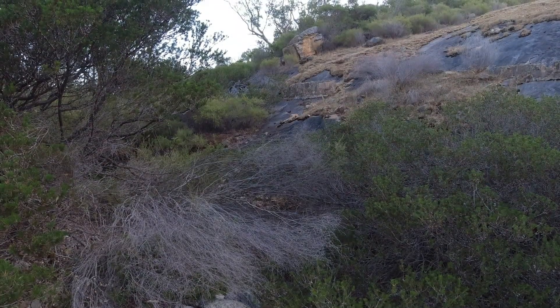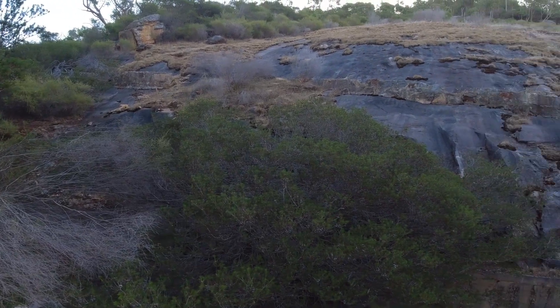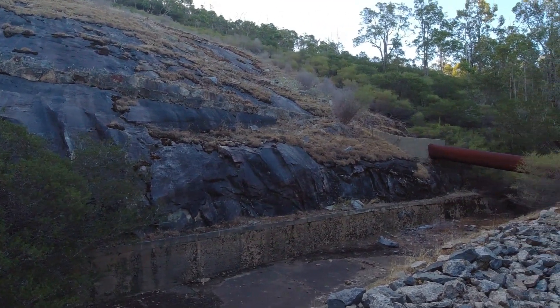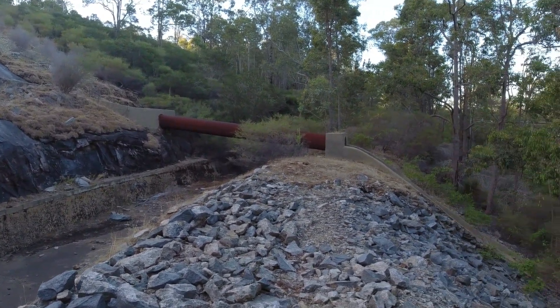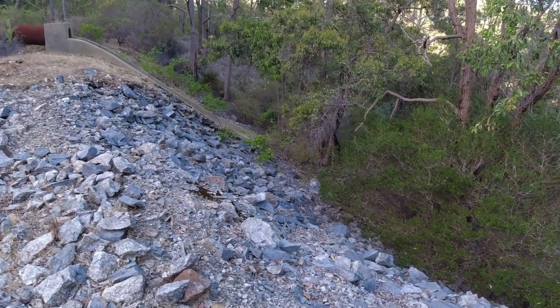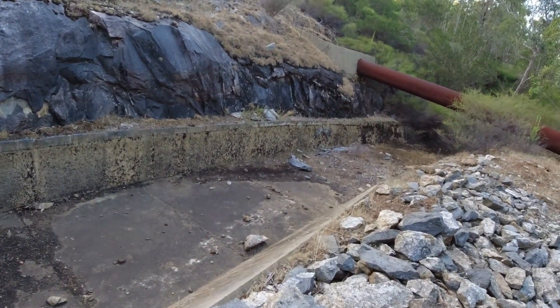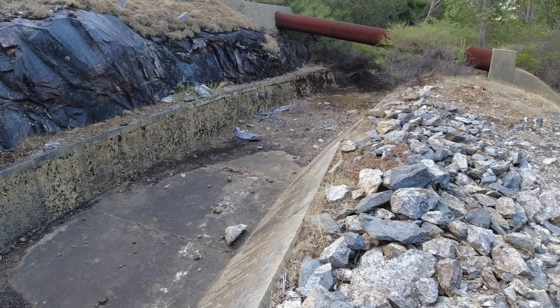Here we have another rocky outcrop, and at the base there's a small wall that runs across to collect the water and stop it from going into the contour channel. It then goes to a water pipe which takes it all the way down the other side of the contour channel to drain off into the creek. This also shows you how wide the channel is at this point.